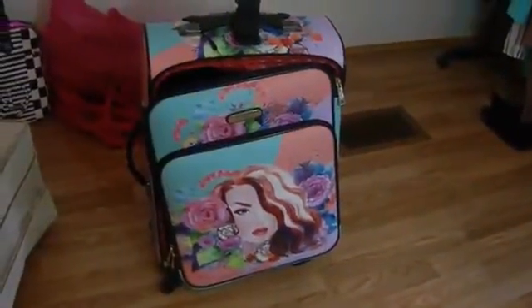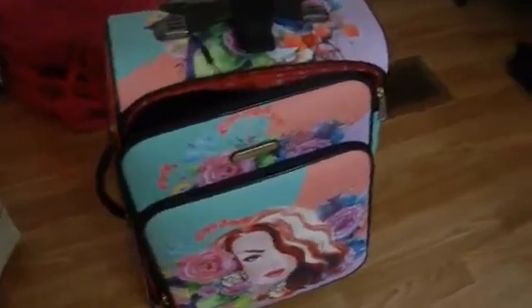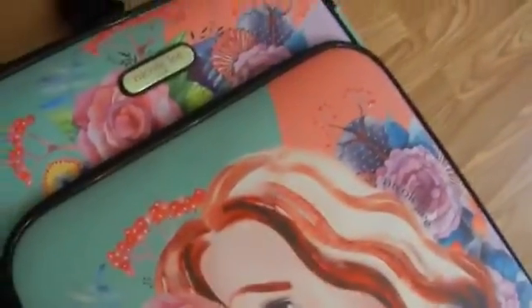Voy a mostrar la maleta — vean que está súper bonita. Me encantó el estampado y el material está súper padre. Los cierres ya los chequé y todos están perfectos, son unos cierres de calidad. Abriendo la maleta, aquí trae su cierre y acá trae otro compartimiento, otra bolsita. Aquí trae la etiqueta Nicole Lee. Y vean cómo cierra súper súper fácil.